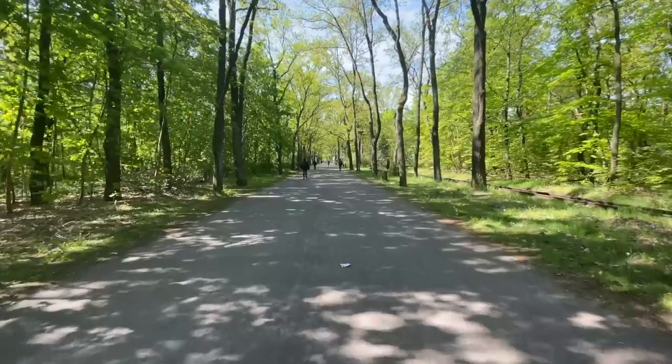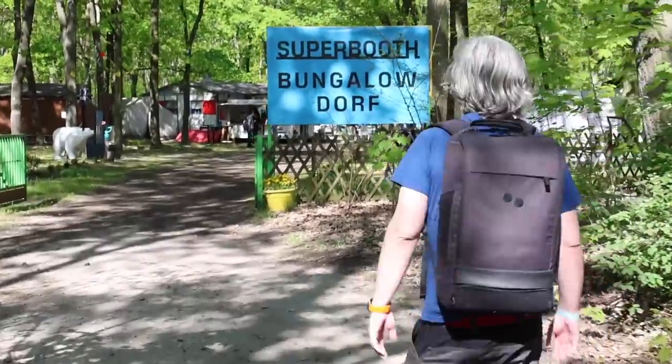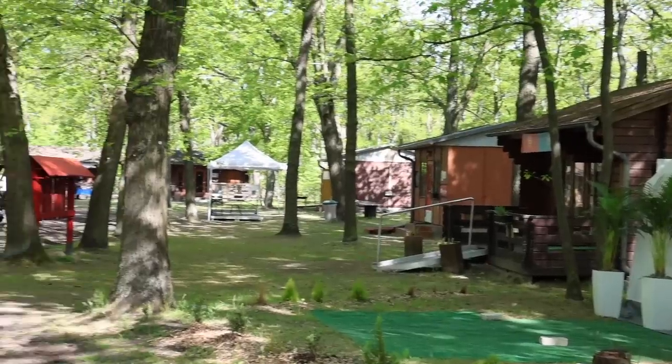When you arrive coming by the S-Bahn and walk down this beautiful road through the park, you get to see the bungalowdorf, which is basically a bunch of small houses where there are synths and a lot of nerdy people in them.